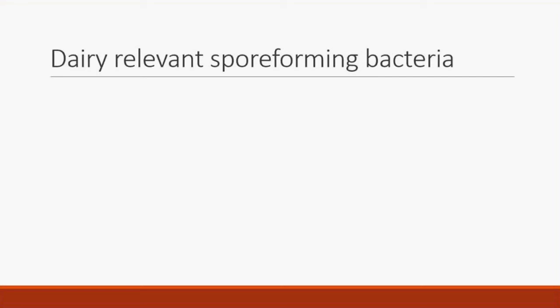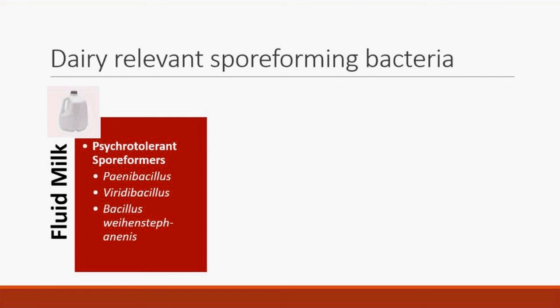The first relevant group we've studied for the last 20 years are psychotolerant spore formers — bacteria that survive and grow at refrigeration temperatures. In fluid milk, these cause spoilage when the product hasn't been contaminated after pasteurization. About 50% of fluid milk spoilage is due to these psychotolerant spore formers. The predominant ones are Paenibacillus, Viridibacillus, and Bacillus weihenstephanensis.